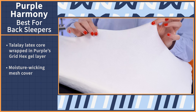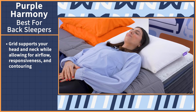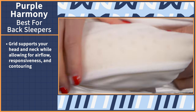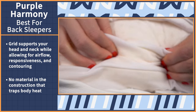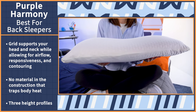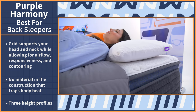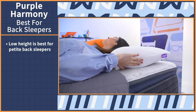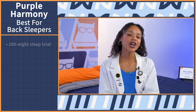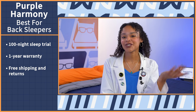Back sleepers, the Purple grid was made specifically for your head and neck support — plus it'll promote airflow, responsiveness, and contouring when you lie down. What makes this pillow great for hot sleepers is the fact that there's no material in this construction that would trap body heat, so you can confidently sleep sweat-free. Pick from three height profiles — low, medium, and tall — which go up by one inch with each option. Petite back sleepers should go with the low height, and average to heavyweight folks should stick with the medium option. Purple comes with a 100-night sleep trial, a one-year warranty, free shipping, and free returns.